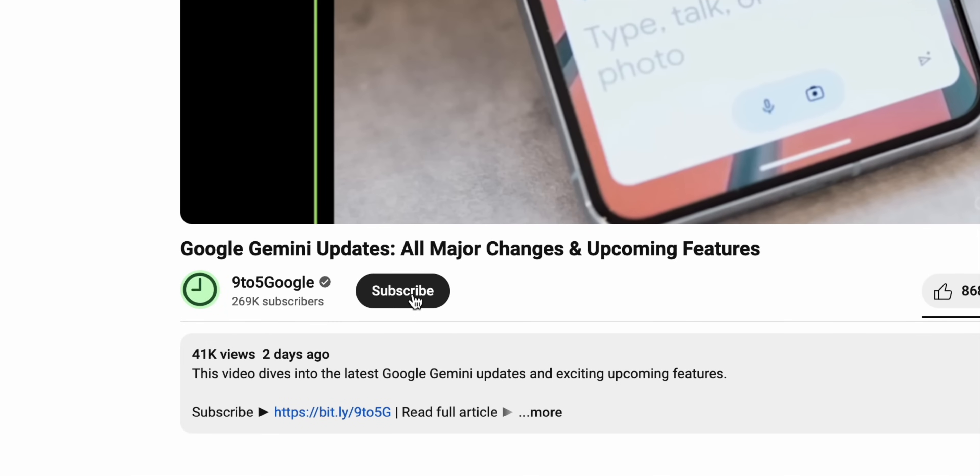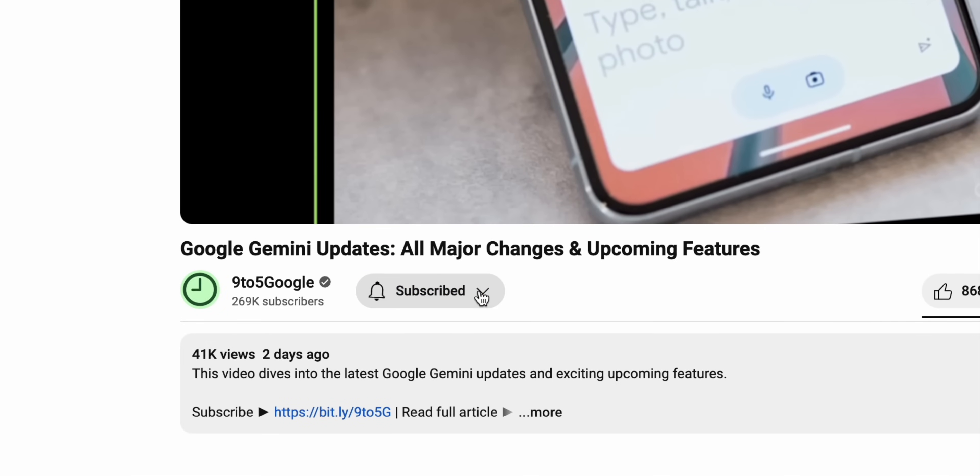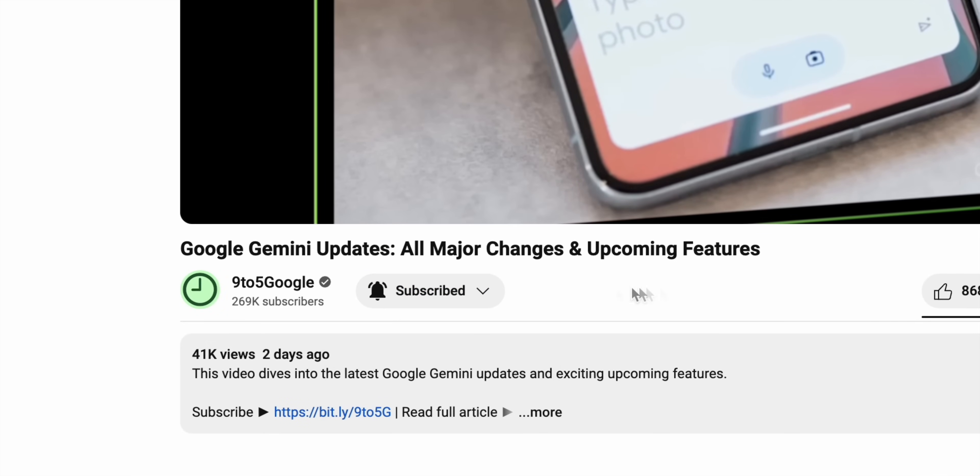And if you enjoy our coverage, which I really hope you are, consider subscribing to the 9to5 Google YouTube channel because we have a lot more content like this coming your way.